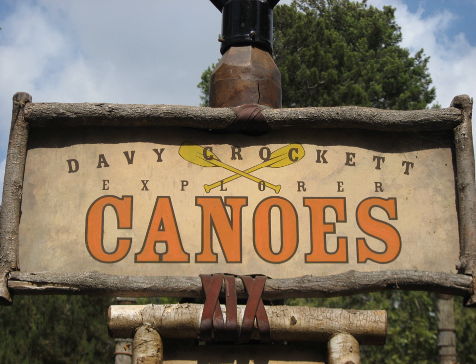A canoe attraction opened in Tokyo Disneyland under the name Davy Crockett Explorer Canoes along the Rivers of America in the theme park's Westernland. It was renamed Beaver Brothers Explorer Canoes in 1992 with the opening of Critter Country. An Indian Canoes ride opened with Euro Disneyland on April 12, 1992, and also closed in 1994.